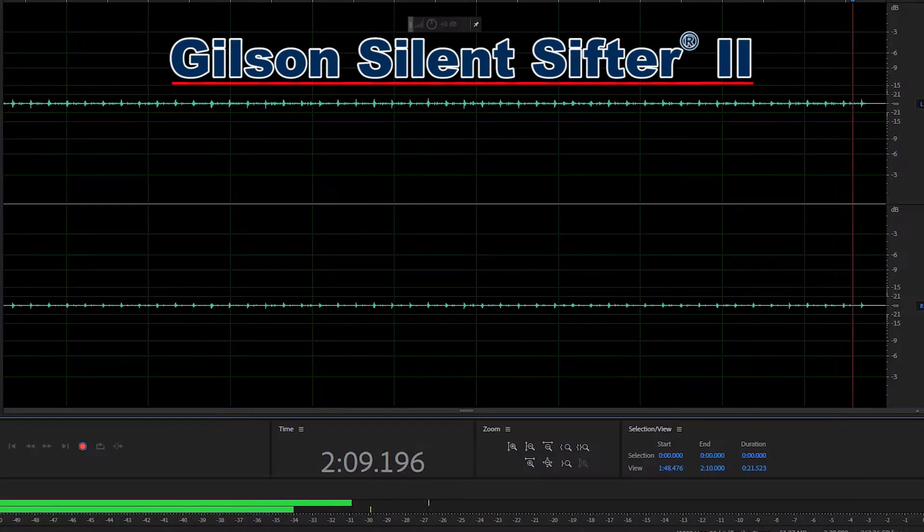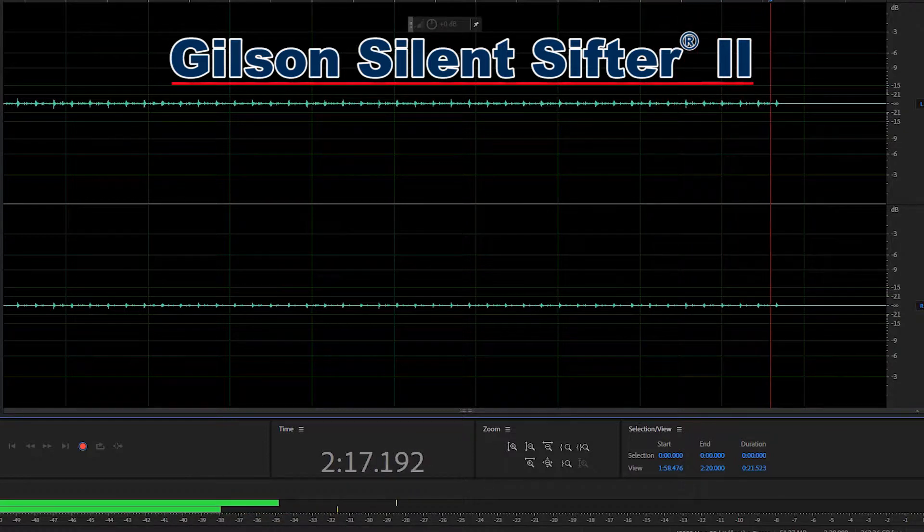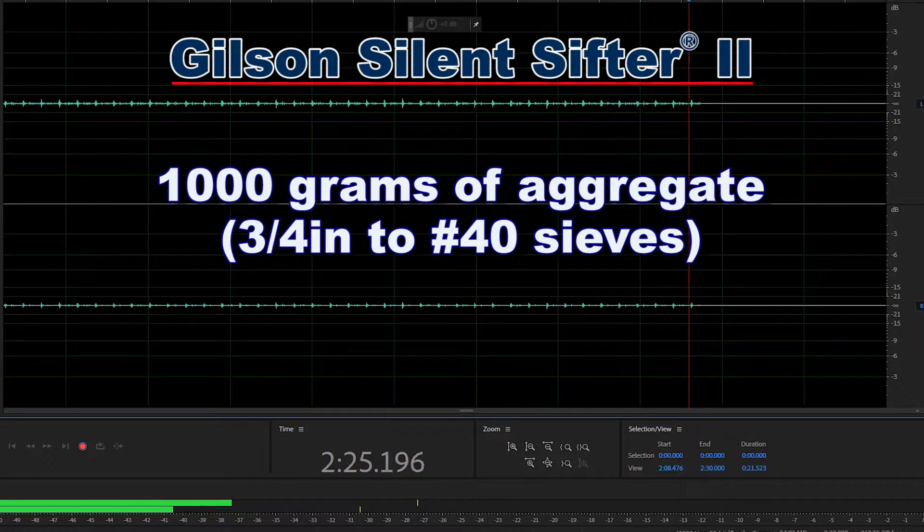What you are hearing is the Gilson SS22 Silent Sifter 2, Gilson's quietest member of the Gilson rotary sifter line. The SS22 is sieving 1,000 grams of aggregate within 9 Gilson 8-inch ASTM stainless steel testing sieves and a pan.